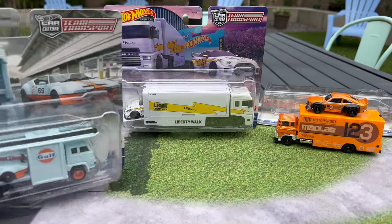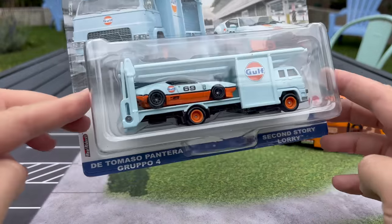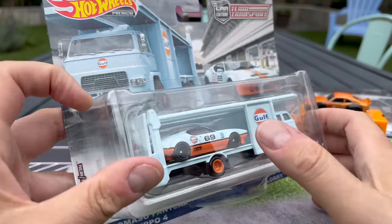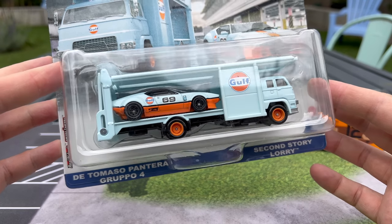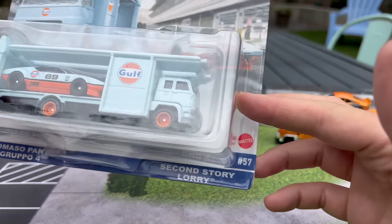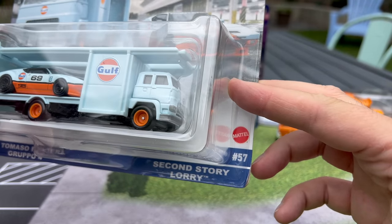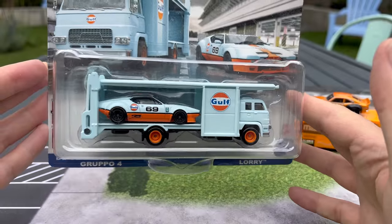Let's talk about this Gulf set — our first new hauler. The model is the De Tomaso Pantera Group 4, and in a normal showcase I might bring out the old version released last year in Boulevard — a beautiful casting by Mark Jones. And then the second story — Lori. It's great just for the name, is it not? So let's get to it.